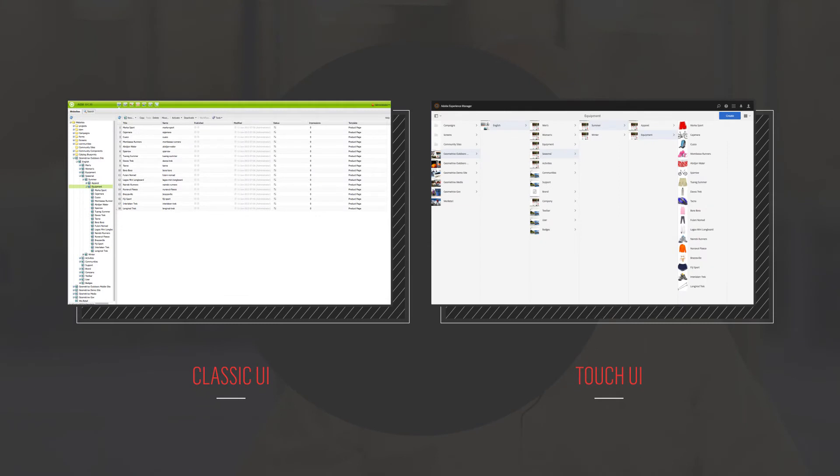Adobe has made a lot of advancements with Adobe Experience Manager since they purchased it back in 2009. I would have assumed that they would have done that since it's one of the showcase solutions in the Adobe Marketing Cloud. One of the big advancements was changing the user interface from the original or classic interface to the newer and cleaner touch interface.